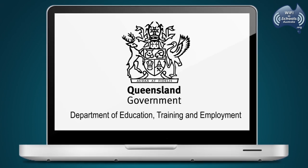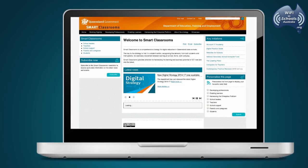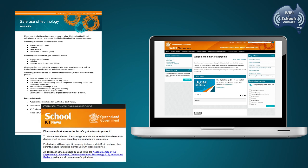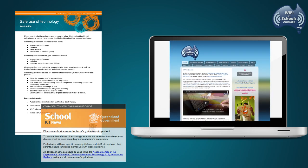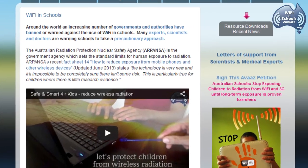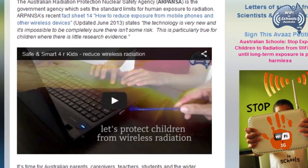DETE advised that the safe use of technology information would be posted on the Smart Classrooms website. However, as of December 2014, DETE's safe use of technology documents have still not been posted on their website and made publicly available. Therefore, WiFind Schools Australia have produced this short video to raise awareness on these new recommendations and to help inform students, staff and parents on the safe use of radiation-emitting devices.